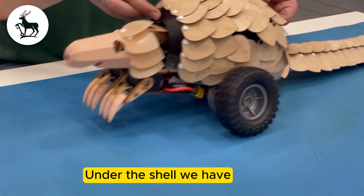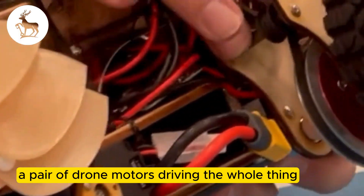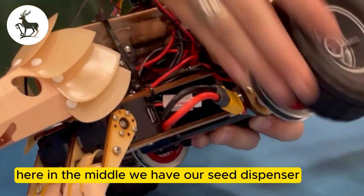Under the shell we have a pair of drum motors driving the whole thing. These came off an old quadcopter and we've geared them down because they're a little too fast for what we're doing — gives the right torque here.